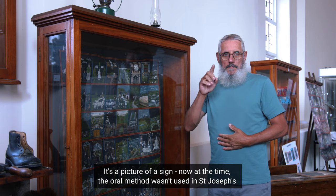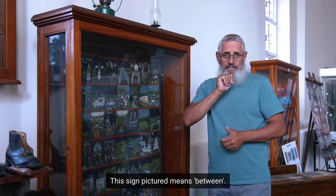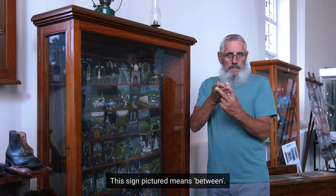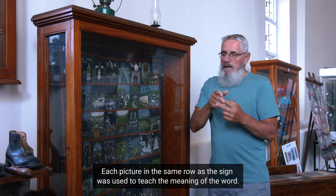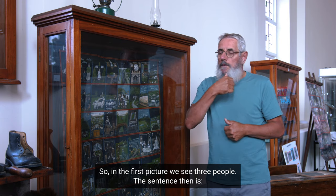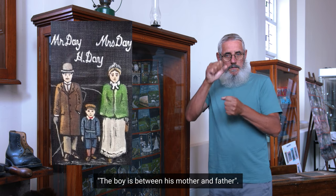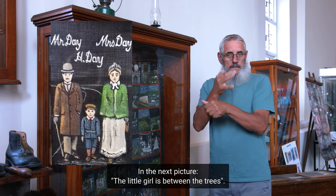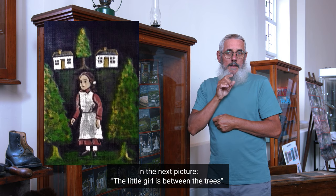You see the picture here? It's a picture of a sign. Now, at the time, the oral method wasn't used in St. Joseph's. The sign pictured means 'between.' Each picture, in the same row as the sign, was used to teach the meaning of the word. In the first picture we see three people; the sentence is: 'The boy is between his mother and father.' In the next picture: 'The little girl is between the trees.'